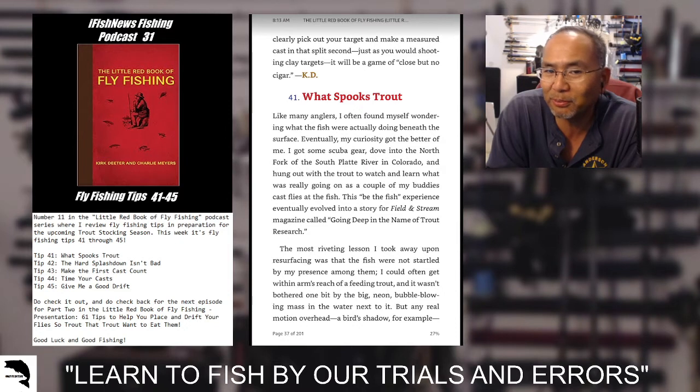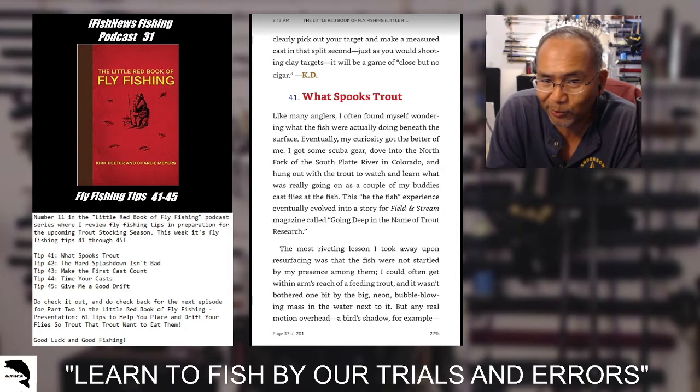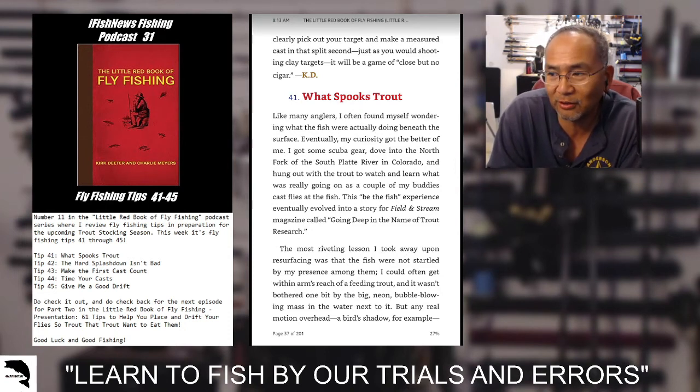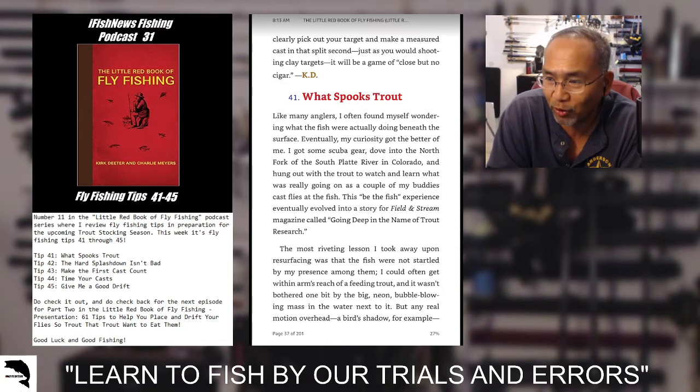Trout stocking season is almost upon us here. The next few weeks we'll be stocking here in Texas, the local ponds and whatnot. Some things you want to keep in mind: this week's tips are fly fishing tips 41 through 45.